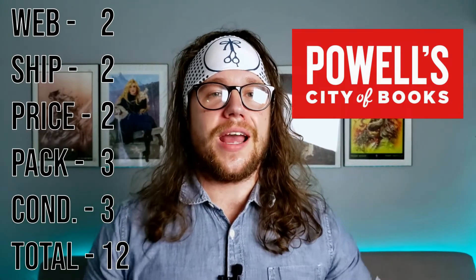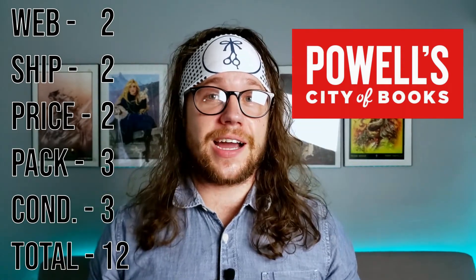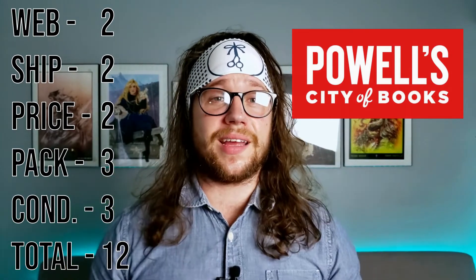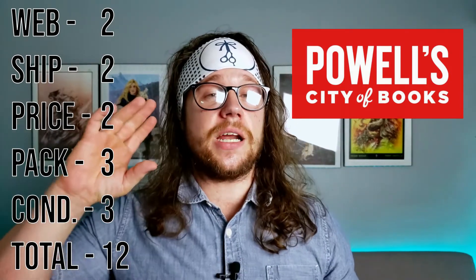In second place is Powell's Books — just honestly not terrible the entire way. The website wasn't half bad; I really liked the tile view, though they could use a bit more description of what each series is about. Shipping wasn't first place but arrived at the same time as Half Price Books, so they got two points there. Their price was $0.21 cheaper, and that adds up over time. The packaging was the absolute best — a recycled cardboard envelope that keeps your manga nice and secure. The condition reported was honest, and they ended up getting 12 points.